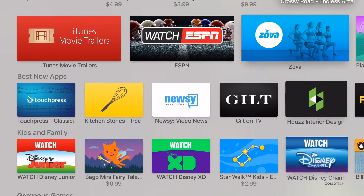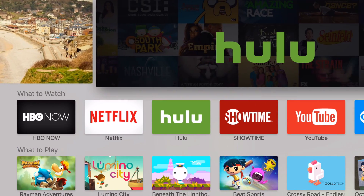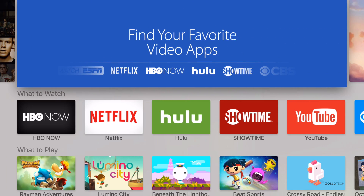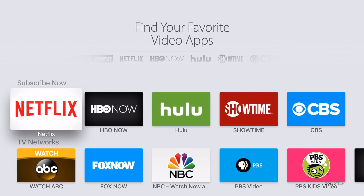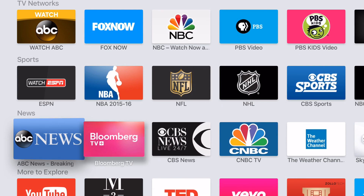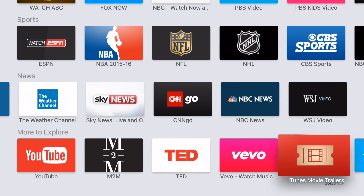Scrolling up to the suggested ones — new apps, even though this is pretty new — we have 'Find Your Favorite Video App.' We'll see a lot of the same apps because this is so new, but hopefully we'll start to see something different later on.